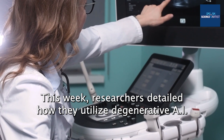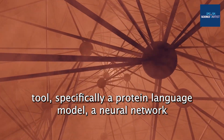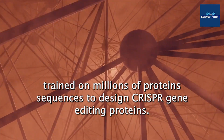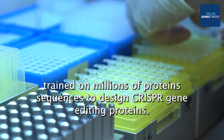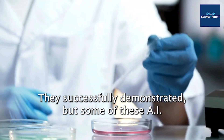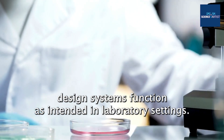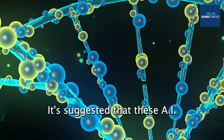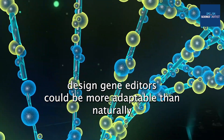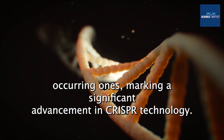This week, researchers detailed how they utilized a generative AI tool — specifically, a protein language modeler neural network trained on millions of protein sequences — to design CRISPR gene editing proteins. They successfully demonstrated that some of these AI-designed systems function as intended in laboratory settings, suggesting they could be more adaptable than naturally occurring ones, marking a significant advancement in CRISPR technology.